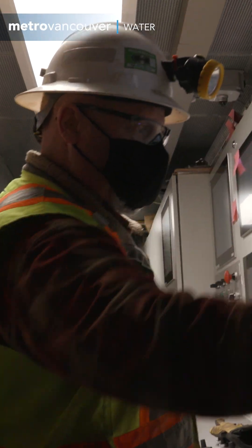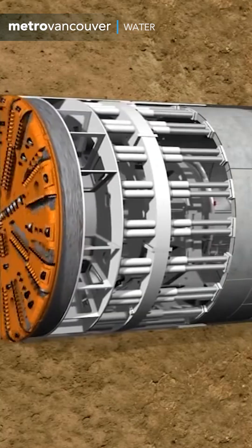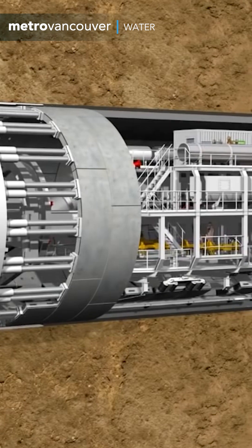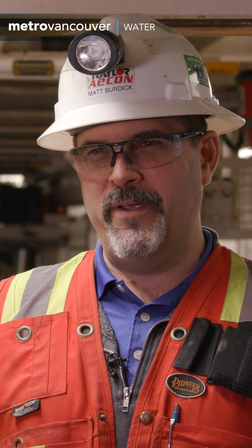We are standing on Gantry 1 of our tunnel boring machine, directly adjacent to the operator's cabin, where the TBM operator stands and makes the TBM do what it does. It advances through the ground and erects precast concrete segments behind it to support the ground after it has advanced through it. That's all we do.